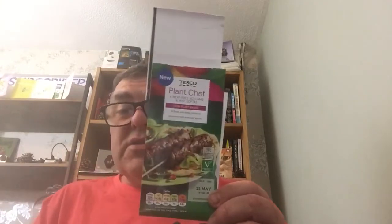Plant Chef 4 Meat Free No Lamb and Mint Koftas — I really looked forward to trying them. So disappointed. I made the tzatziki sauce and everything for it. I gave them 4 out of 10, and I'm being generous — actually 3 out of 10.